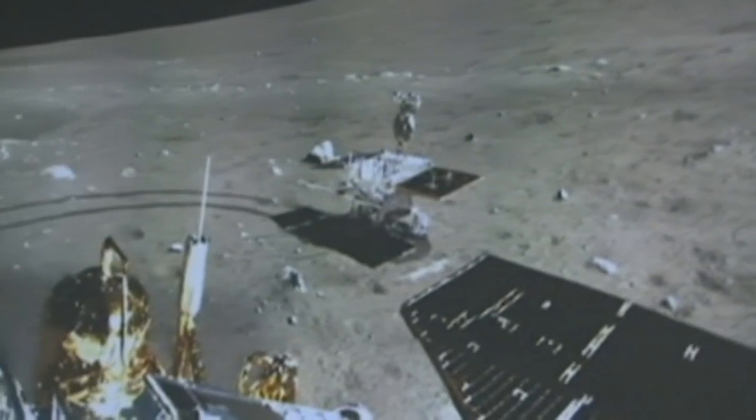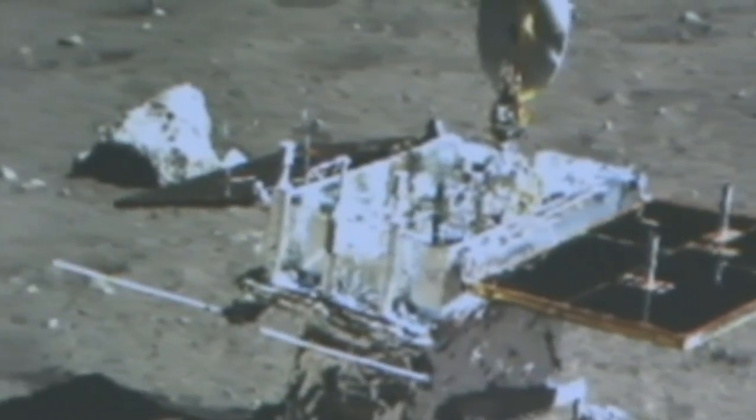China's state media has released this panoramic picture, showing the area in which their moon rover Jade Rabbit touched down.